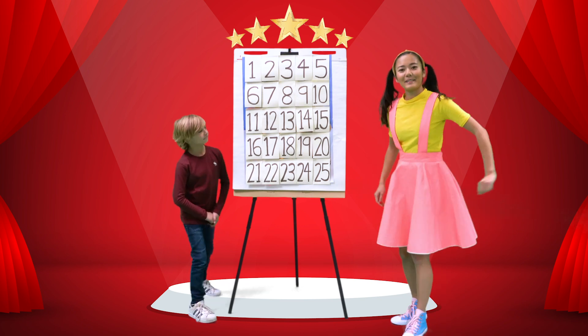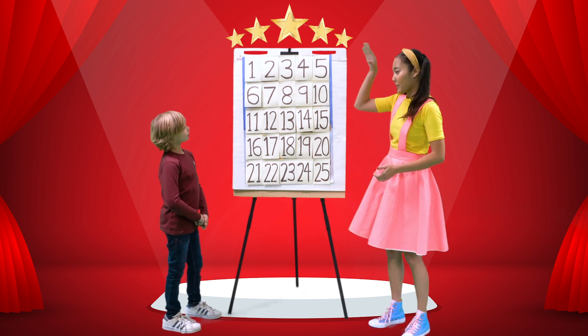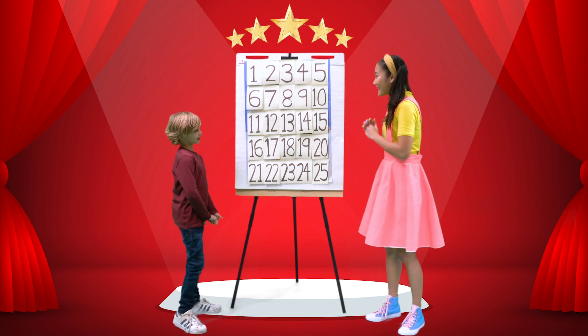Come on in, Angelo. This is my secret picture boardroom. There's a secret surprise picture underneath all these numbers. Do you remember what number you got when you dropped the token? Three. Three! That means you get to pick three numbers from this board, and you can peel them off and we can see what the picture is underneath.